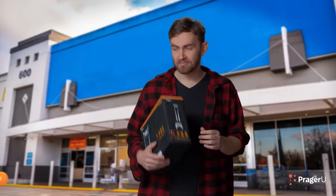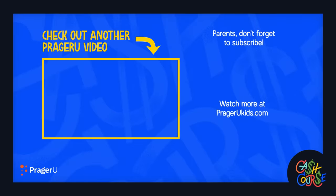Thanks. Maybe I can still return this. Watch more at PragerUKids.com. And parents, don't forget to subscribe.